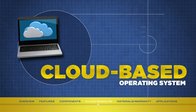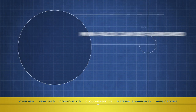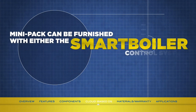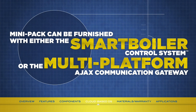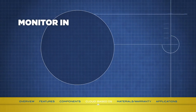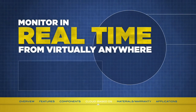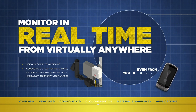Depending on whether a building or property does or does not have an automation system, the Mini-Pak can be furnished with either the Smart Boiler Control System or the multi-platform Ajax communication gateway. Once that is done, the system is ready to go cloud. Authorized operators are now able to monitor their water heater in real time from virtually anywhere, using any computing device that can access the internet and read a flash-based webpage. And if they're on the move, they can even access it from a smartphone.